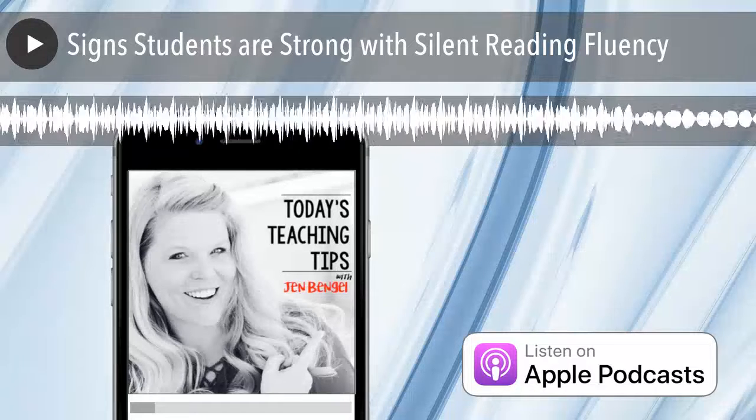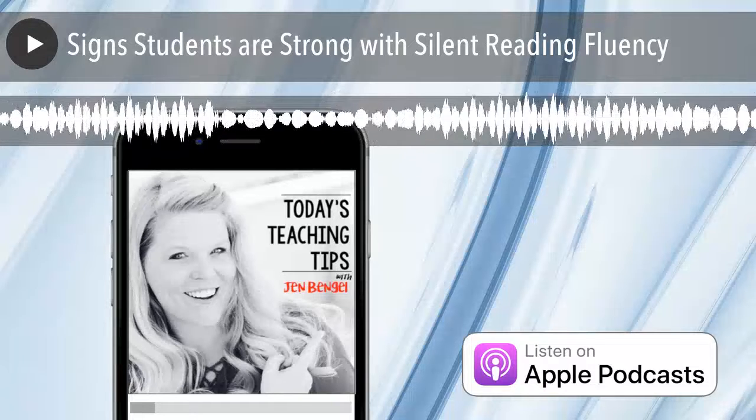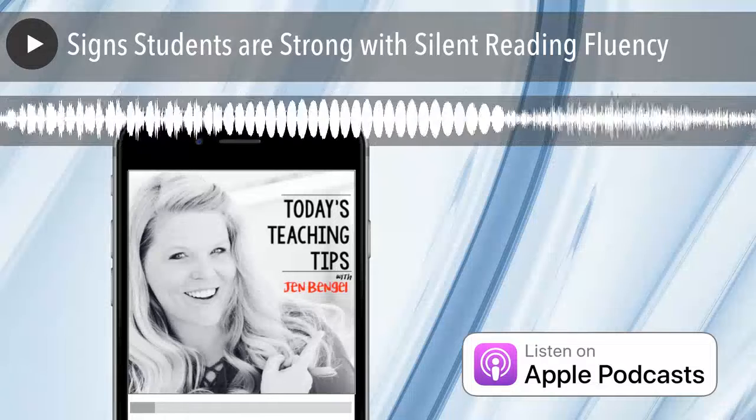Hello, it's Jen Bengel here from Out of This World Literacy. The last few days I gave you 10 signs to watch for if students are struggling with oral reading fluency and silent reading fluency. If you missed episodes 69 and 70, go back and check them out.